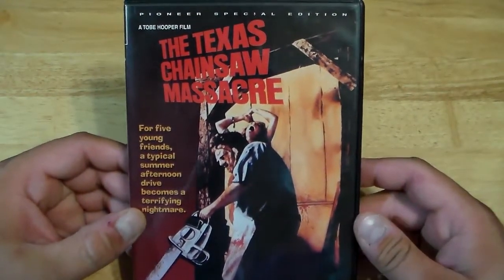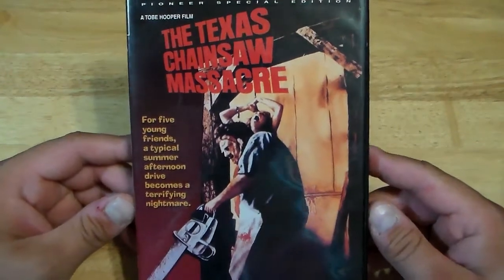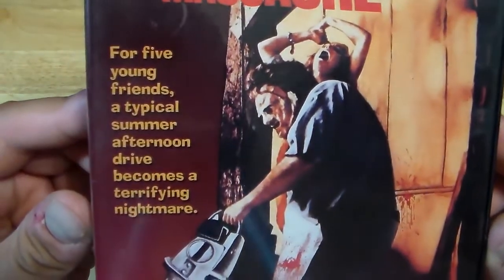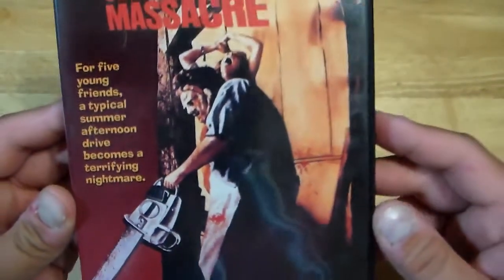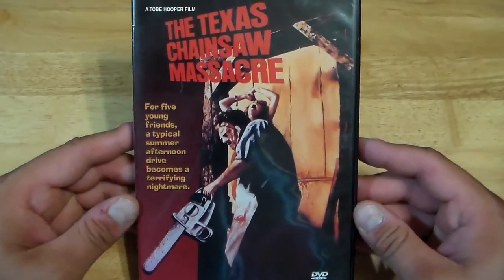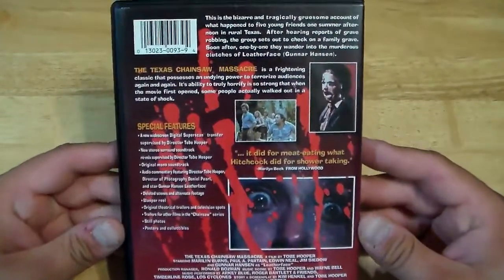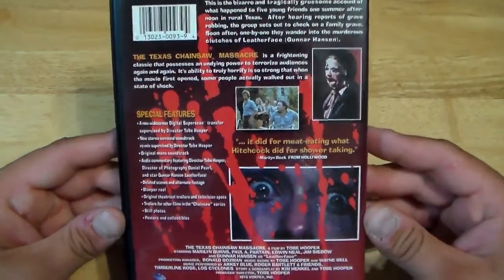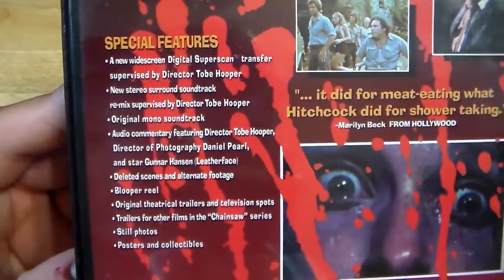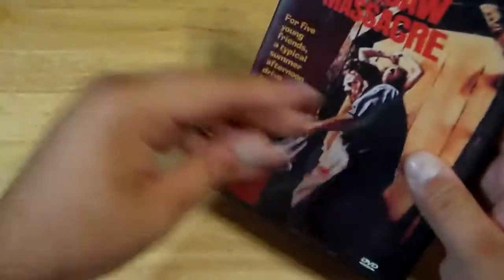That's the second edition. And here we have the Pioneer Special Edition DVD, which is kind of hard to come by. It says: for five young friends, a typical summer afternoon drive becomes a terrifying nightmare. I love that cover. This movie is one of the best horror films ever made, hands down. It's my favorite out of the whole Texas Chainsaw Massacre series, for sure. There's the first movie — three editions of it.